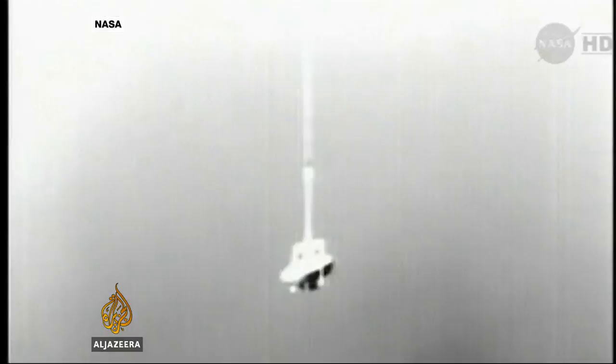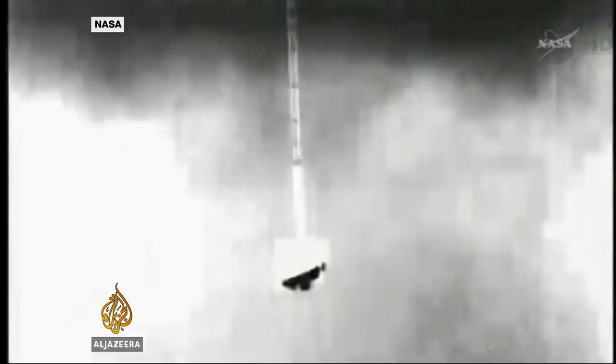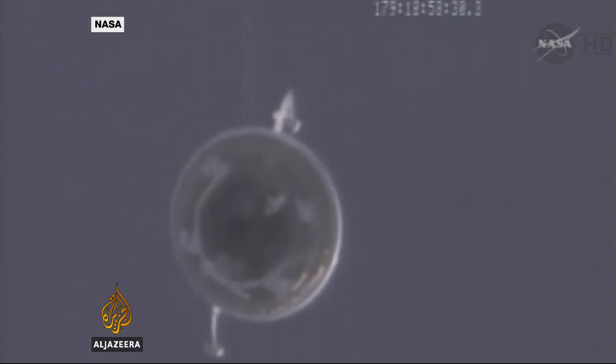NASA plans three more similar tests over the next year and hopes to have the technology ready for its next Mars rover mission planned for 2020. Tarek Basley, Al Jazeera.